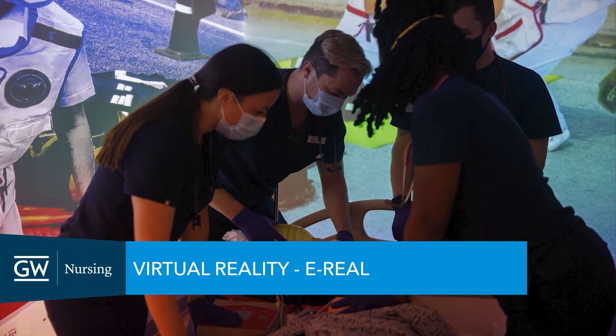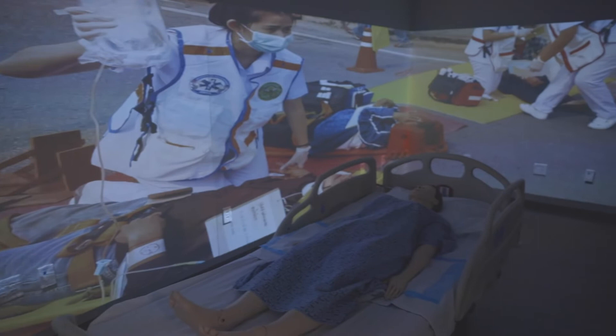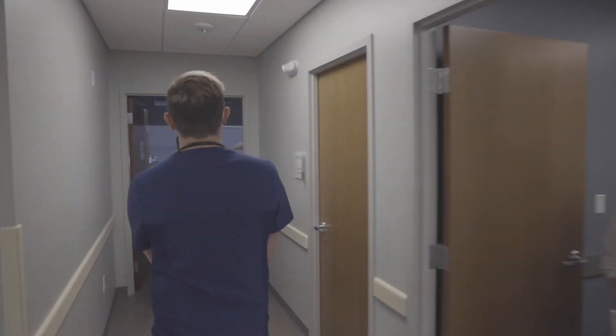There is a virtual reality room that is equipped with eREEL software. This software provides an immersive, interactive experience where learners feel like they are at the scene of an event. They are also able to interact with the walls and practice critical decision making through an escape room.